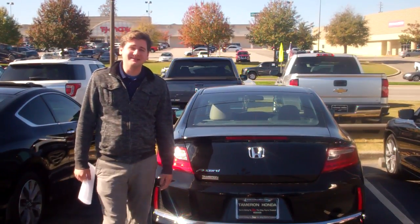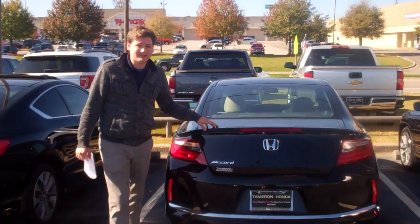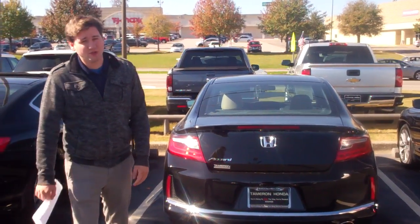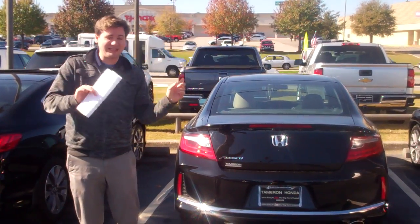Hey Morgan, this is David over here at Terra Run Honda. I just wanted to thank you personally for inquiring about this 2016 Honda Accord LX, the two-door. This actually does have like 50 miles on it — 5, 0.